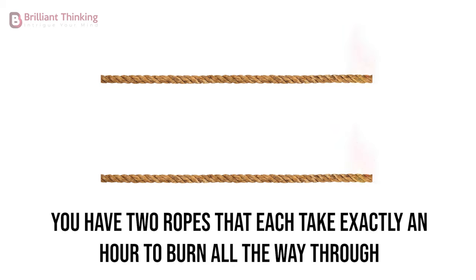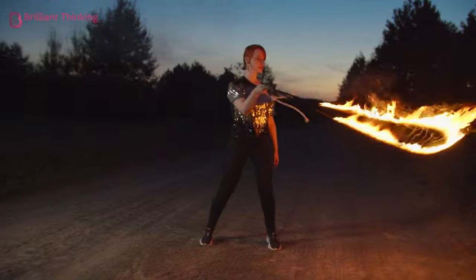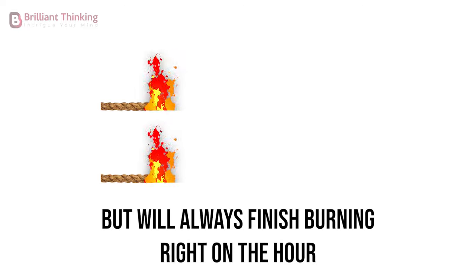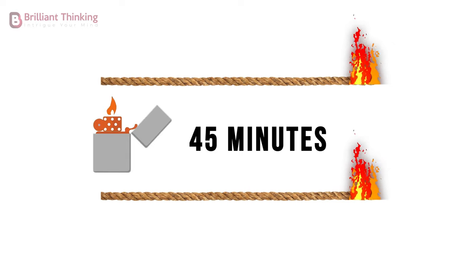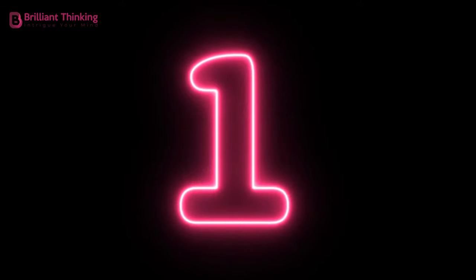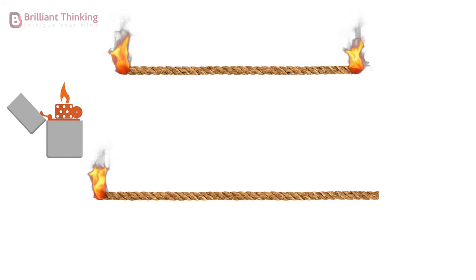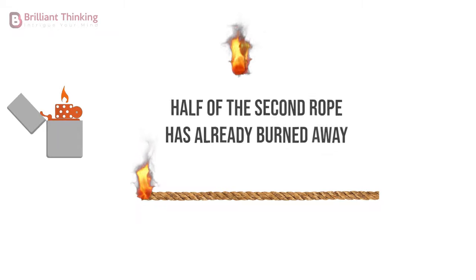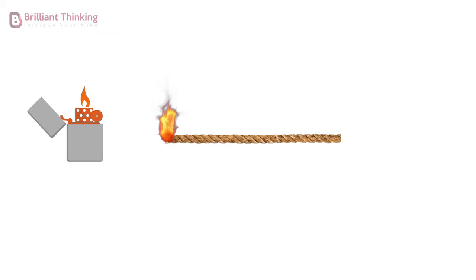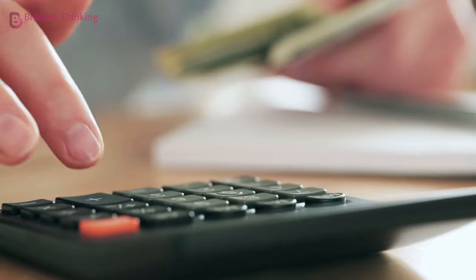Question 2: our next question will challenge your analytical and problem-solving skills while making you think creatively. You have two ropes that each take exactly an hour to burn all the way through. They don't always burn at the same speed along the different sections of the rope, but will always finish burning right on the hour. How can you measure exactly 45 minutes using only two ropes and a lighter? Light one of the ropes on fire at both ends while lighting only one end of the second rope. When the first rope burns out, exactly 30 minutes has elapsed, and half of the second rope has already burned away. At this moment, light the other end of the second rope. These two flames will meet in exactly 15 minutes, giving you a total of 45 minutes.